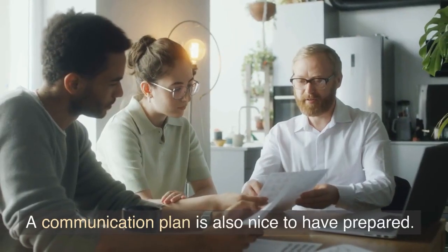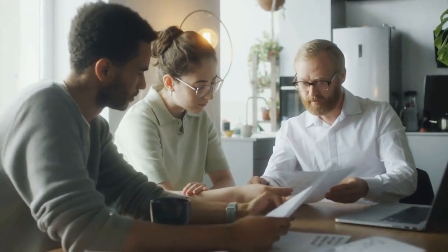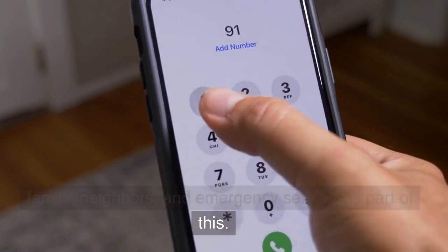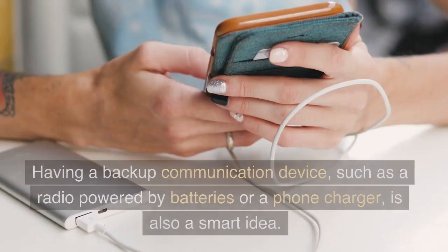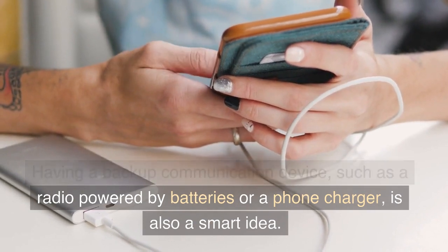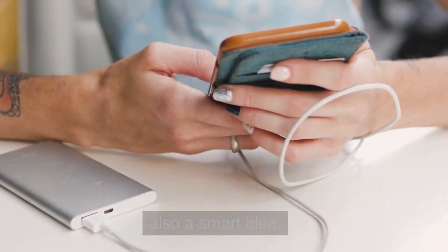A communication plan is also nice to have prepared. Having a designated point person to speak with family, neighbors, and emergency services is part of this. Having a backup communication device, such as a battery-powered radio or a phone charger, is also a smart idea.